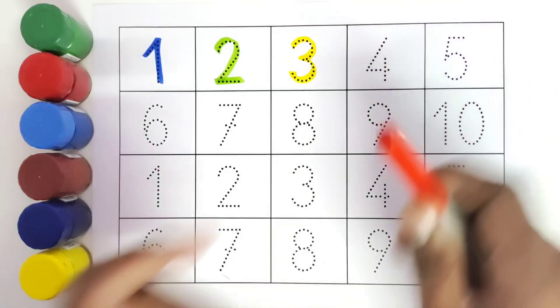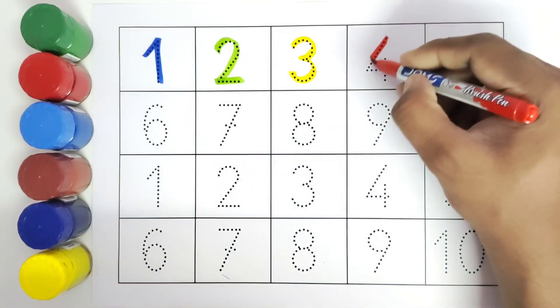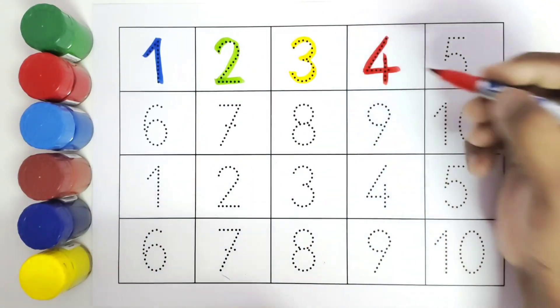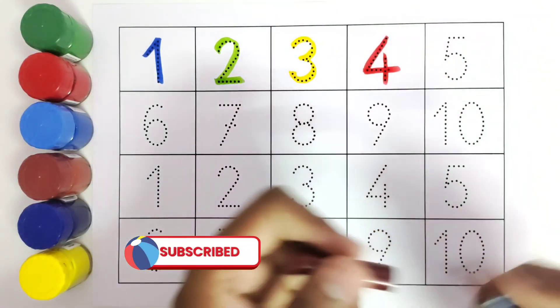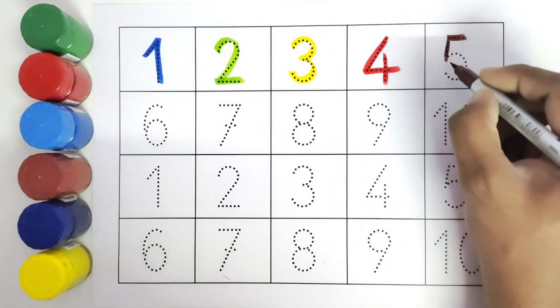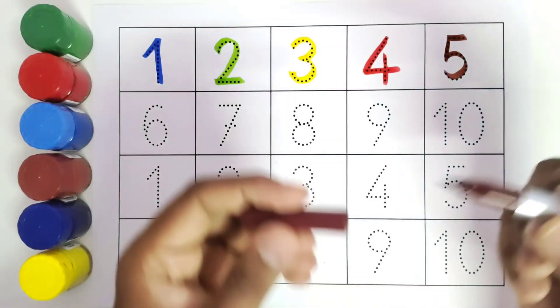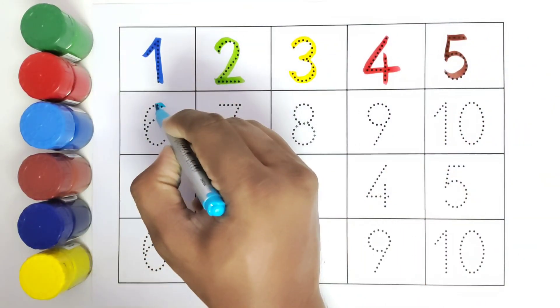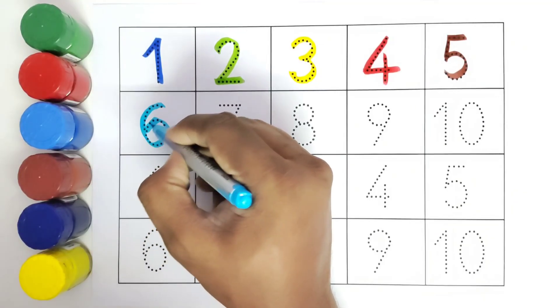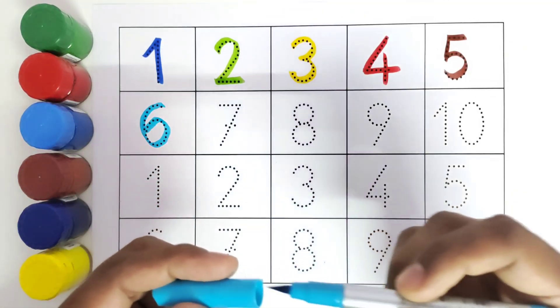This is four. Number four. This is five. Number five. This is six. Number six.